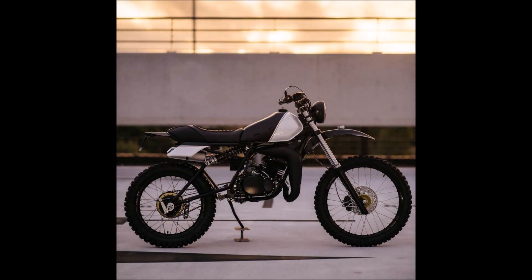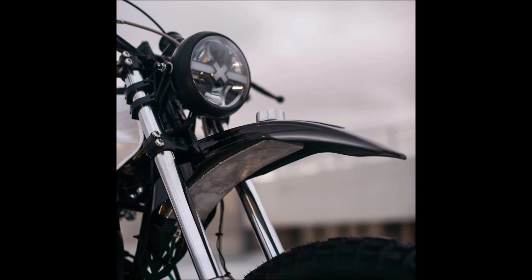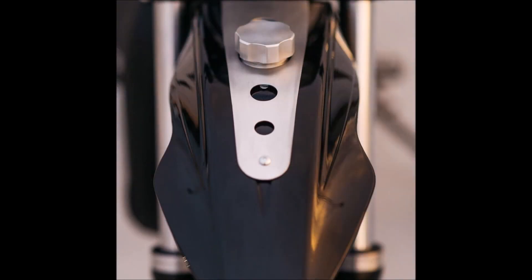The Yamaha DT125 made its debut back in 1974, and since then it has solidified its reputation as a dependable little two-stroke. In some regions it is still available brand new today. In regions like Europe or the United States, the concept was abandoned several years ago, but there are still many earlier variations that have been revived as legitimate projects today.